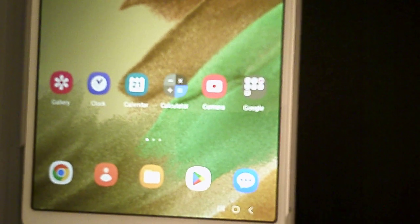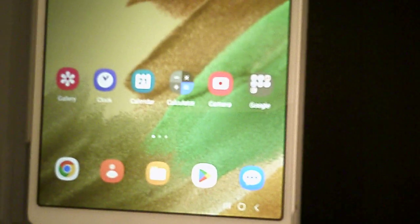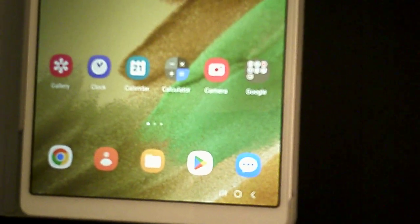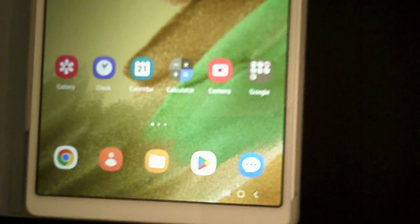I appreciate your time and watching the video. If I think of anything else, there may be another follow-up video on this tablet, which I'm very happy with again. Anyway, this is Mike. I hope you have a good day or good night. I'll see you later. Bye.